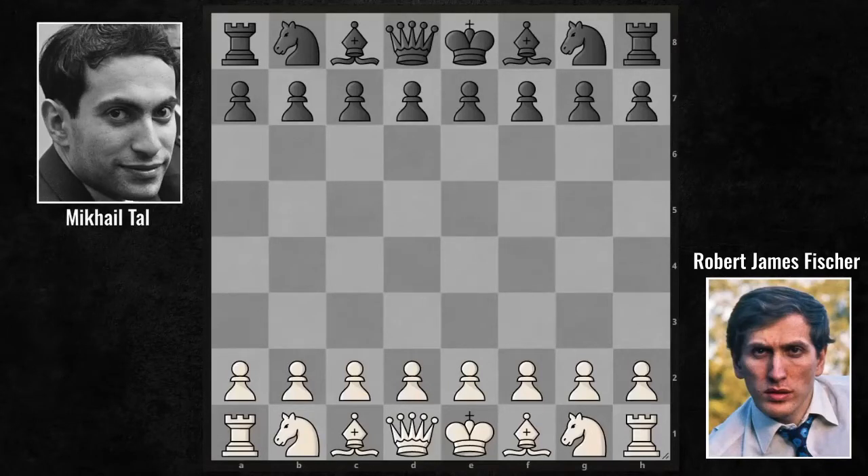1959 Candidates Tournament. Eight Grandmasters are competing for the chance to face world champion Botvinnik. Tal is at the top of his game, whipping through. Fischer became the youngest Grandmaster in chess history to play in the Candidates Tournament — what a great achievement.